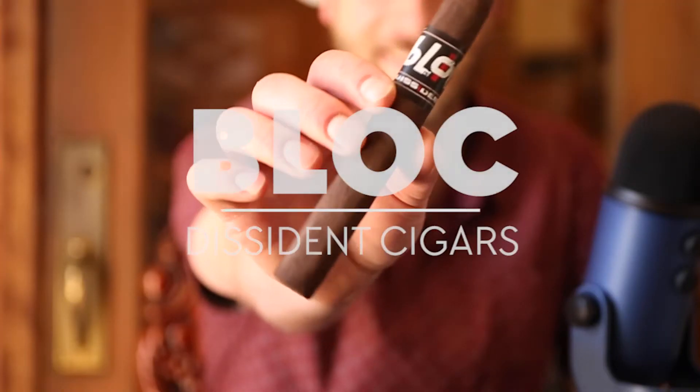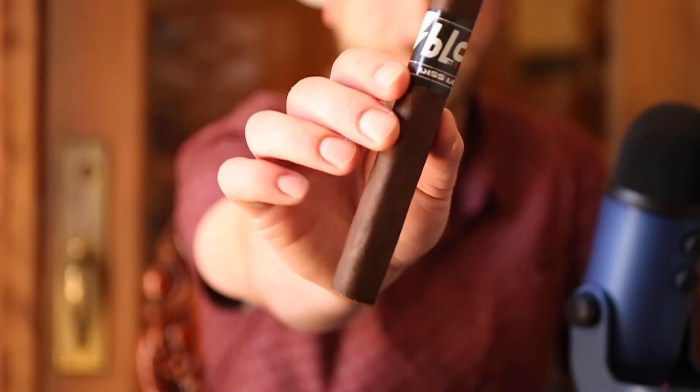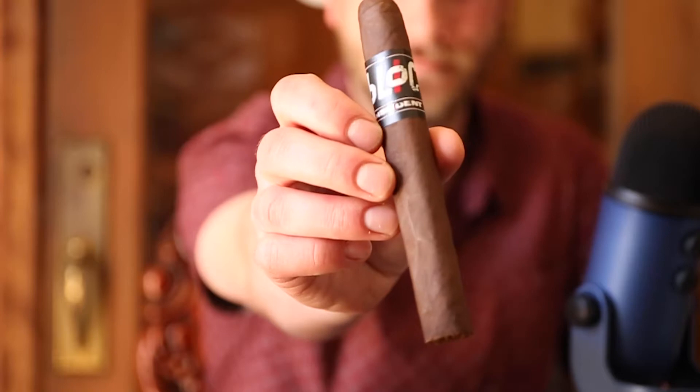And finally, we could not of course offer a trio without a Maduro — and this one's very special to me. It's a box press from Dissident, a subsidiary of Oveja Negra Brands. They do Black Label Trading Company, Black Works, Dissident, and Emilio. This is the Block, a Mexican San Andres Nicaraguan. This is a powerhouse cigar — definitely on the medium plus, full-bodied side. Dark chocolate, dark espresso. It's one of the highlights of this last year, bringing it into the shop, and now we get to share it with you in this trio.